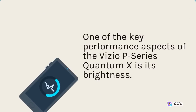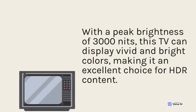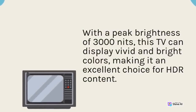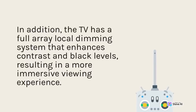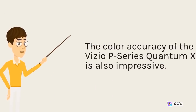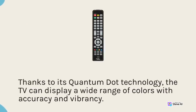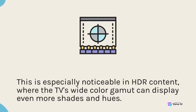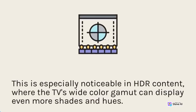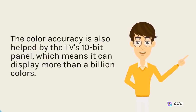One of the key performance aspects of the Vizio P-Series Quantum X is its brightness. With a peak brightness of 3000 nits, this TV can display vivid and bright colors, making it an excellent choice for HDR content. In addition, the TV has a full array local dimming system that enhances contrast and black levels, resulting in a more immersive viewing experience. The color accuracy is also impressive — thanks to its Quantum Dot technology, the TV can display a wide range of colors with accuracy and vibrancy. The color accuracy is further helped by the TV's 10-bit panel, which means it can display more than a billion colors.